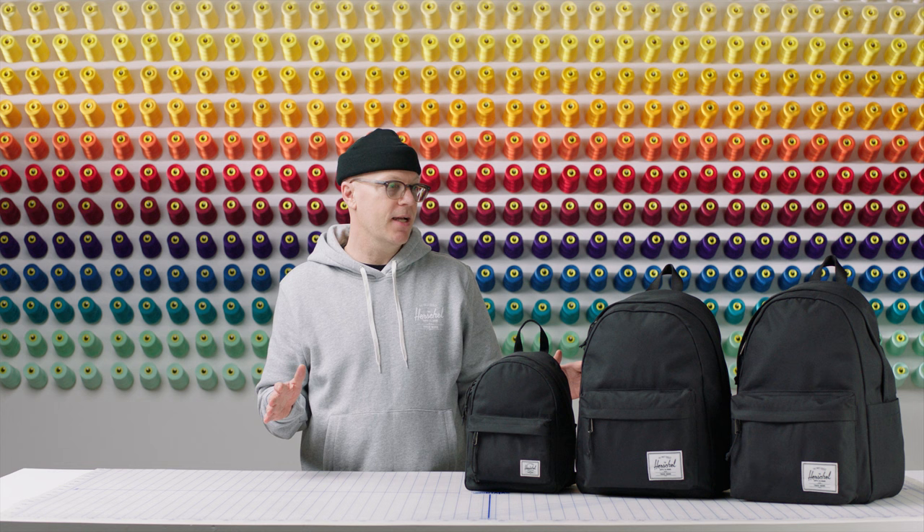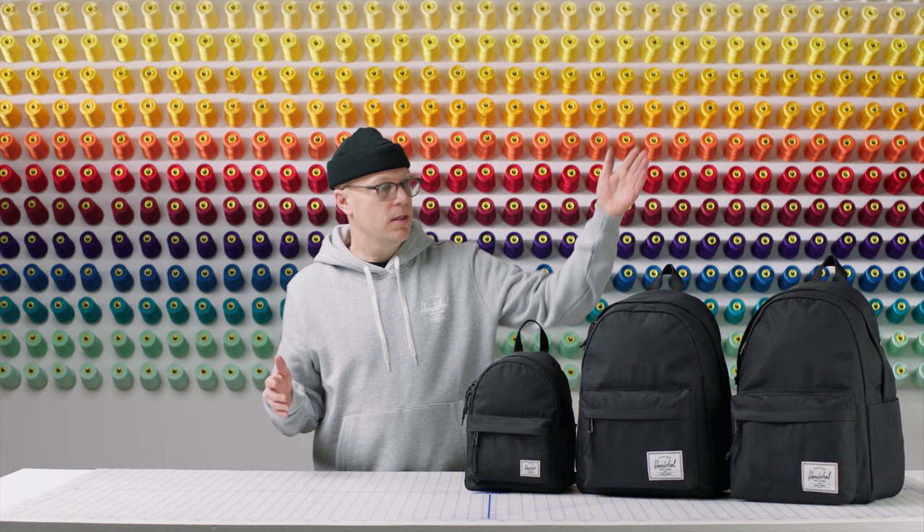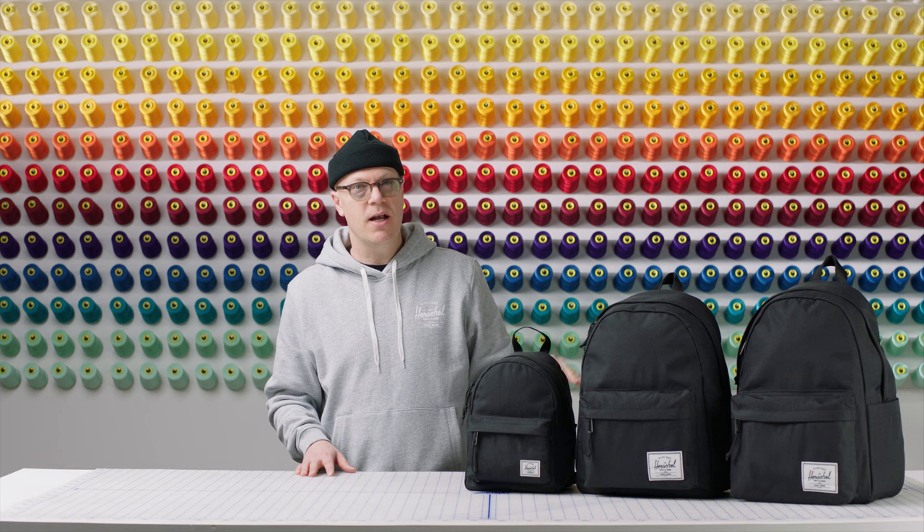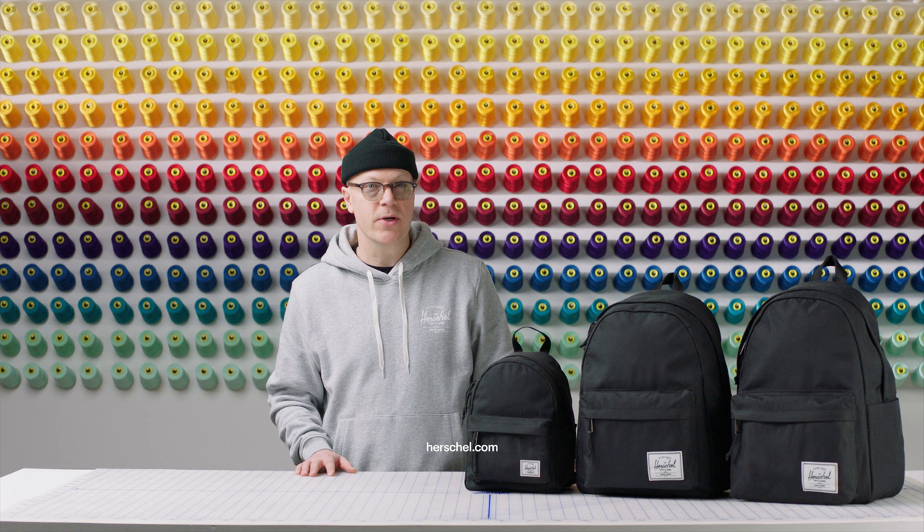We just finished covering the Classic Extra Large, and this is all part of the Herschel Classic family. We've got the Classic Extra Large, and if you need something a little bit smaller, we've got the Classic, and then we've got the Classic Mini. All of these bags were designed with essentials and timelessness in mind. Check them out online or in-store — we'll see you next time.